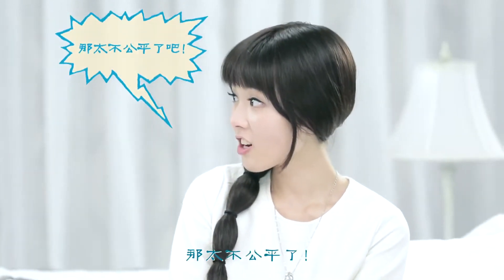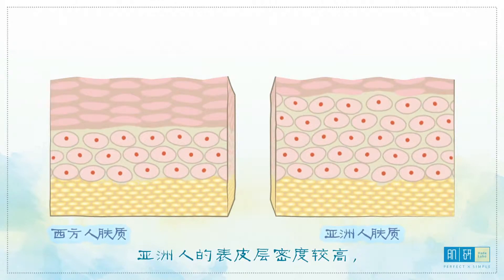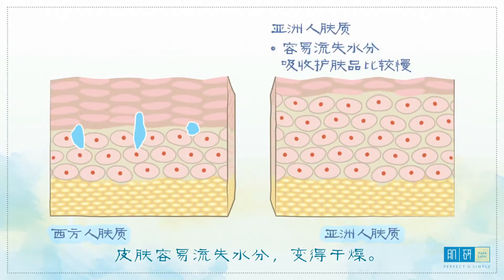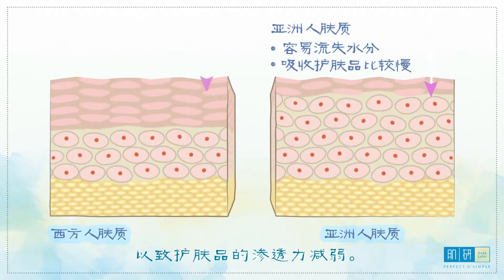That's not fair! I know, and that's not all. Asian skin also has a more compact epidermis, which means it loses water more easily with a higher tendency to dehydrate. Asian skin also absorbs skincare products at a slower rate, making penetration of skincare products more difficult.